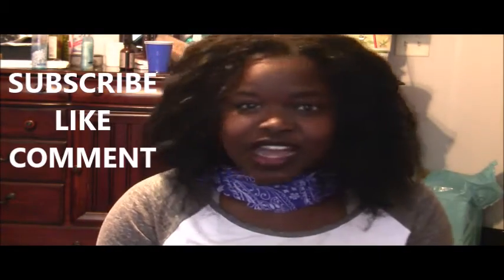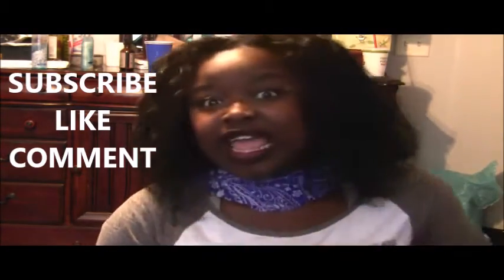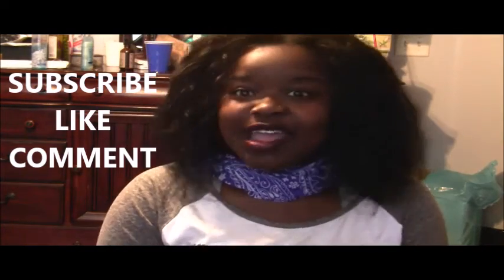That's it — that's all I bought from the dollar store, and I hope you enjoyed this video! Comment down below. I'll hopefully make videos about twice a week on my schedule. I really want to make more videos for you guys, so comment, like, subscribe, and I'll be back next week. Bye!